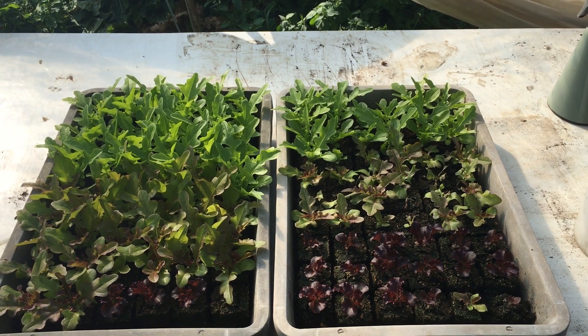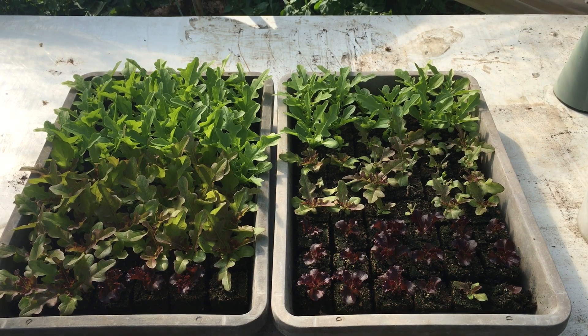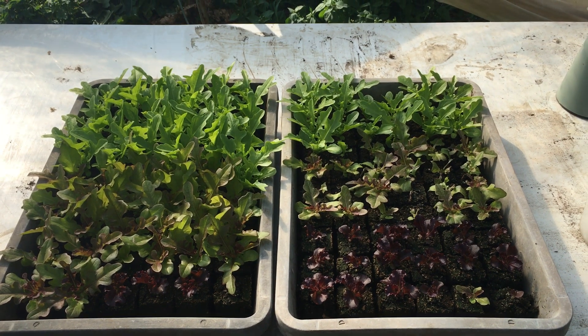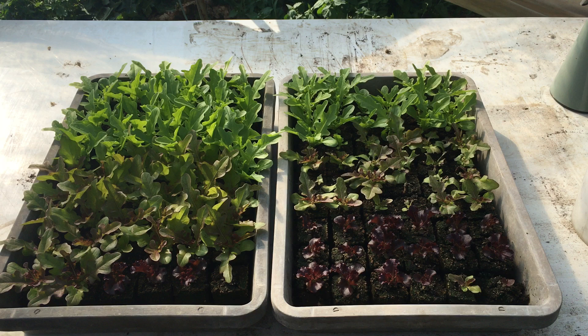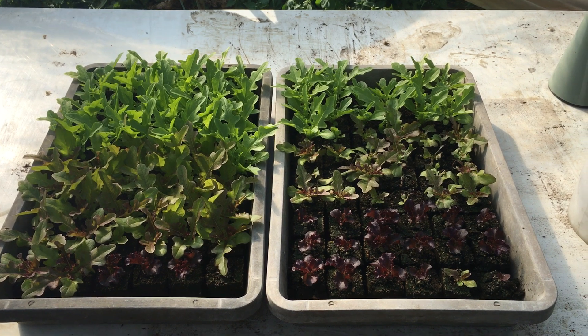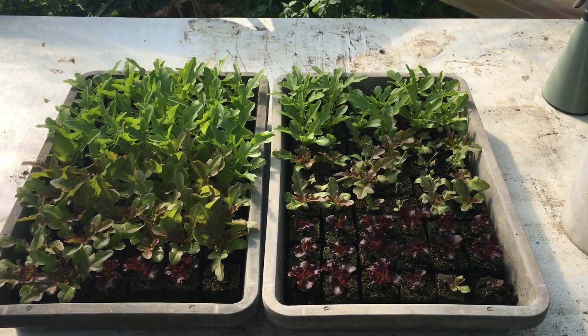Hi, this is Nando at Carbon Zero and I wanted to make a quick video on a trial I'm undertaking with wood vinegar that is conclusively demonstrating its growth enhancing effects on a crop of salad that I started about three weeks ago.